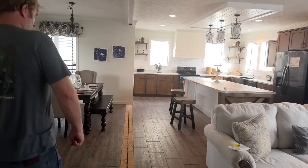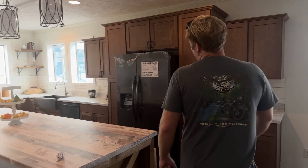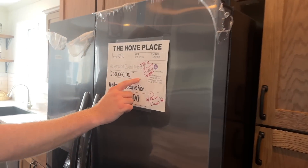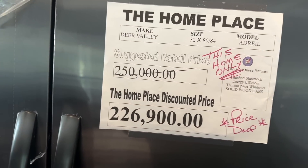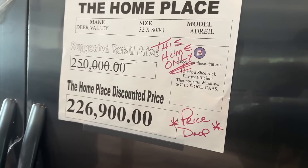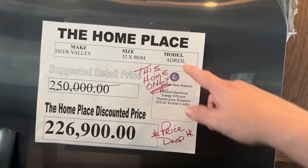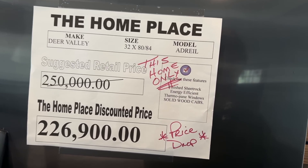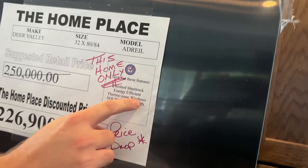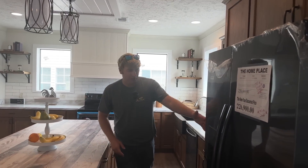Now let's show them what everybody wants to know — the price. Time of filming, keep in mind this was filmed in June 2023. As you can see here, normally this was $250,000 — it's down to $226,900. How often do you see price drops like that with inflation like it is? If you look right there: 32 by 80 — you're talking over 2,000 square feet. This is the Deer Valley Adriel. You can see they highlight the features: finished sheetrock, energy-efficient thermopane windows, and solid wood cabinets. Just those appliances alone would cost you seven or eight thousand dollars.